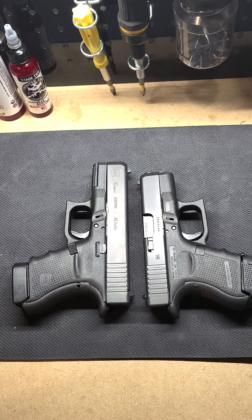I also have some PCCs that take Glock mags, so it was only right that I had to go with both the 9mm and the .45. That's pretty much about it.